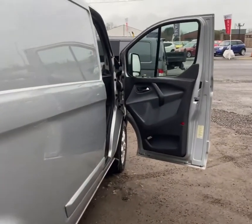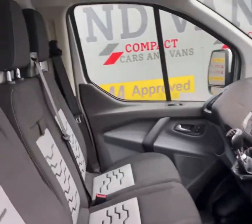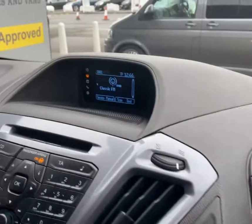Let's now go ahead and take a look at the interior. As always with these Transit Customs, there's room for three people up front. The van is covered just over 105,000 miles.